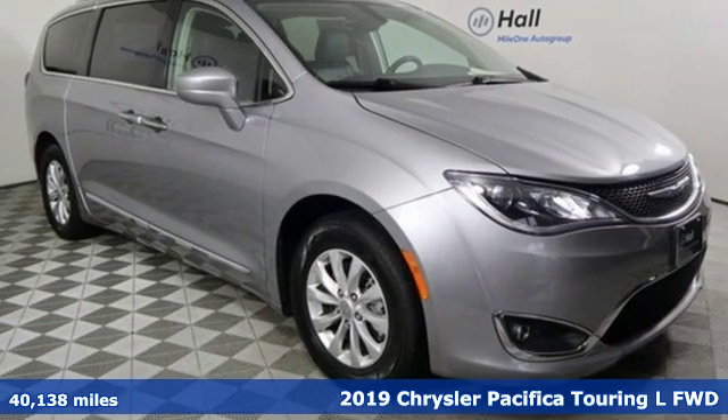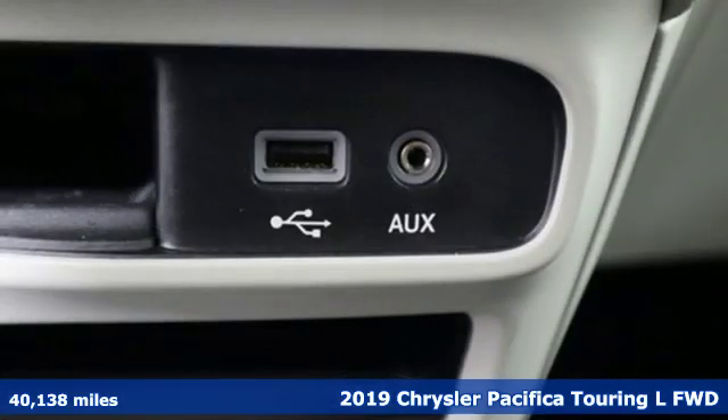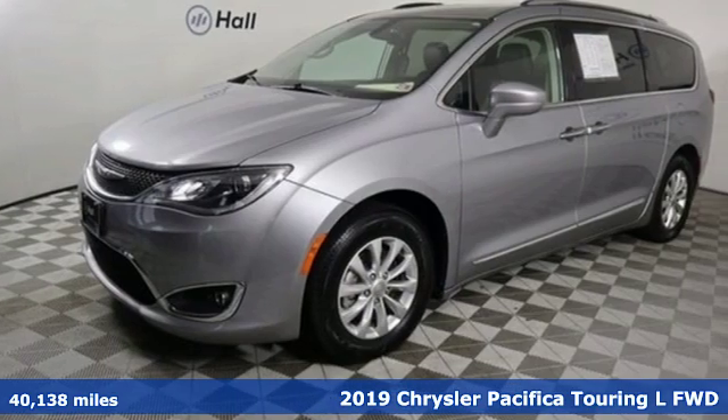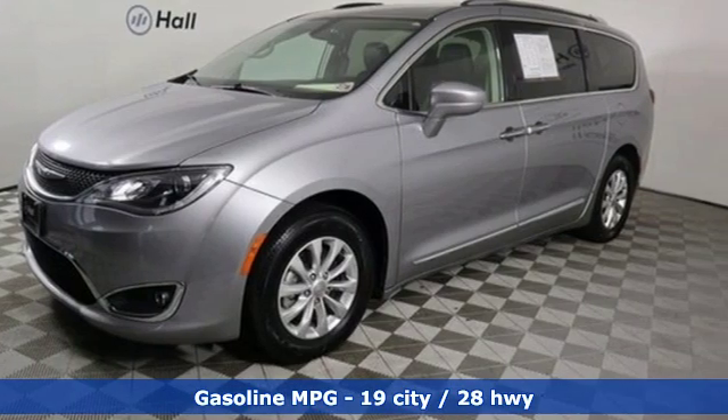It's a 2019 Chrysler Pacifica — the purposefully planned, kid-friendly Pacifica thought of everything so you don't have to. A great vehicle is comprised of great features like these.